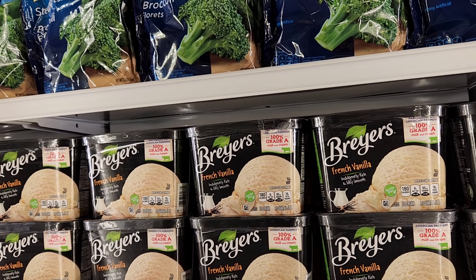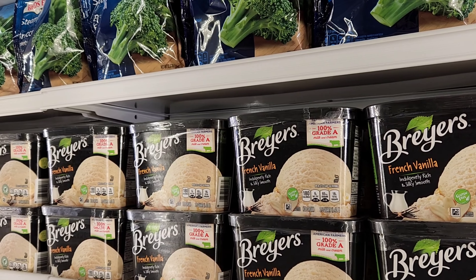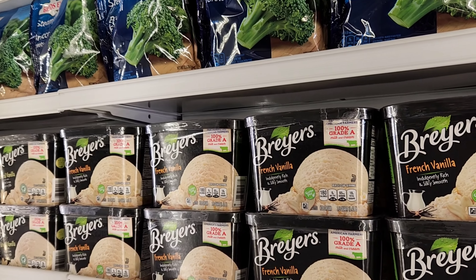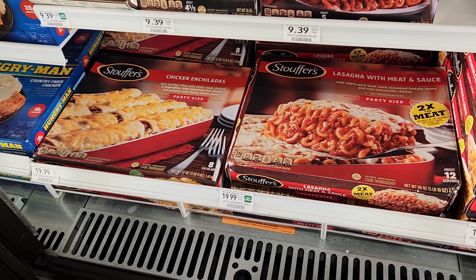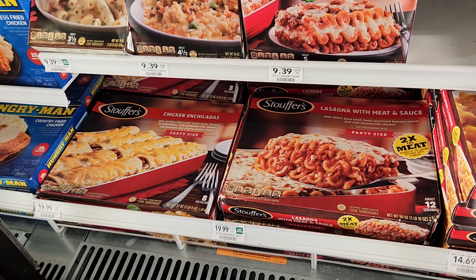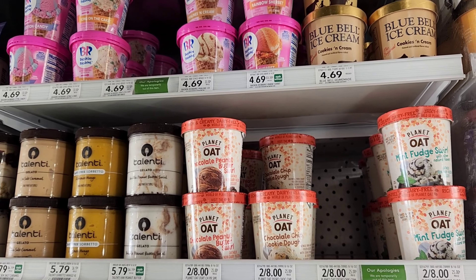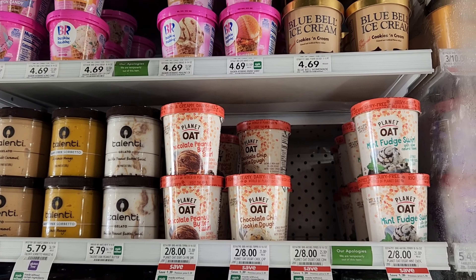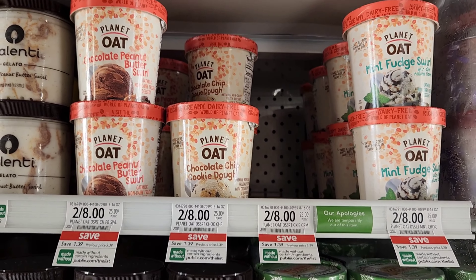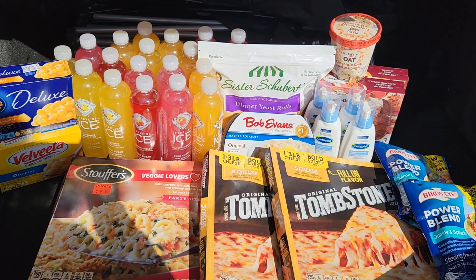Breyers ice cream is buy one get one free — there's a 50-cent digital and a 50-cent coupon from the paper. My Breyers is $6.99, making them three dollars each after coupons. Also, those Stouffer's lasagnas are normally $20, so $10 is actually clearance — check your store since it varies by location. I also forgot about a free digital for Planet Oat ice cream. They're basically four dollars but four dollars should come off making it free — I'm going to get the cookie dough.